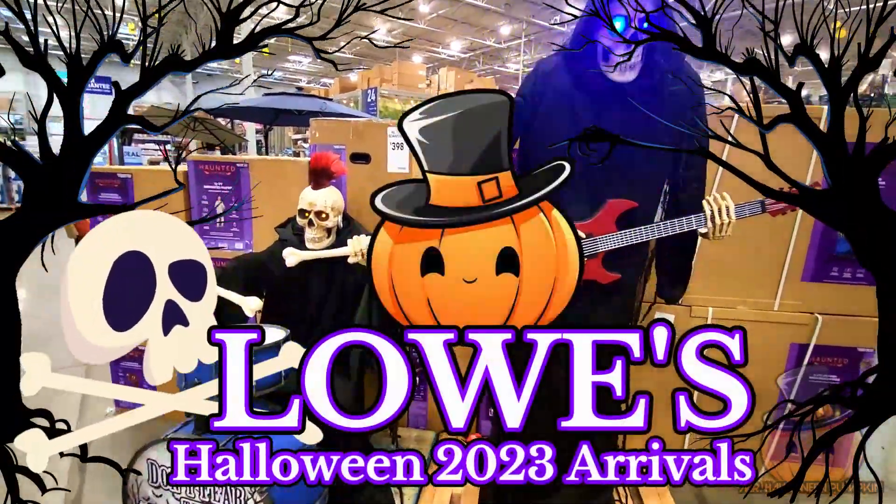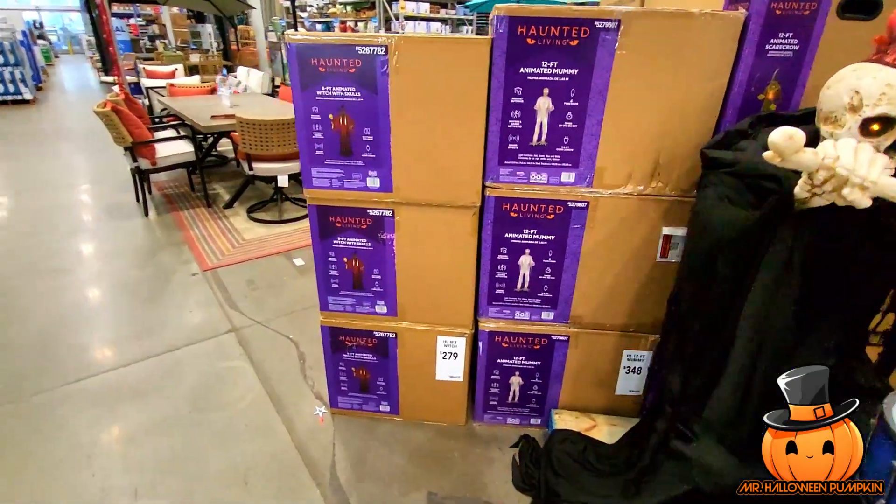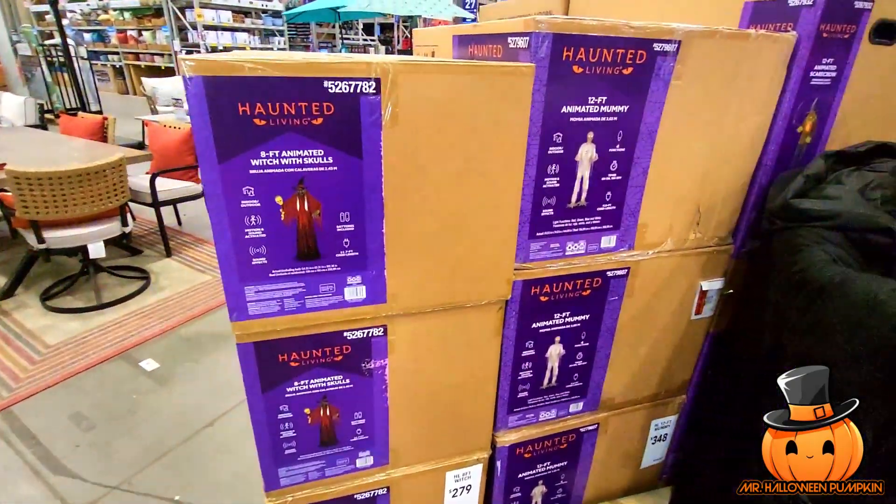Hey everybody, Mr. Halloween Pumpkin here. I am at Lowe's. Check it out — they're starting to get stuff in, so it's really cool.